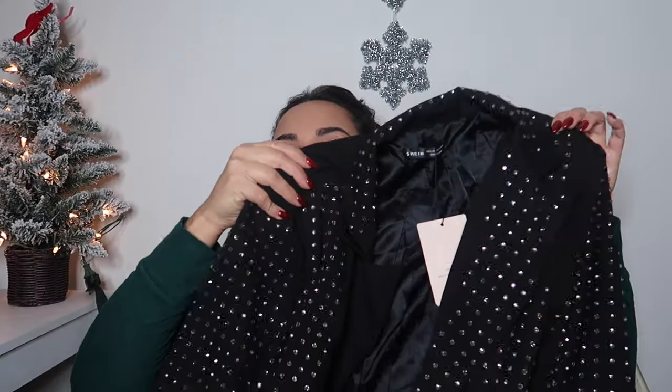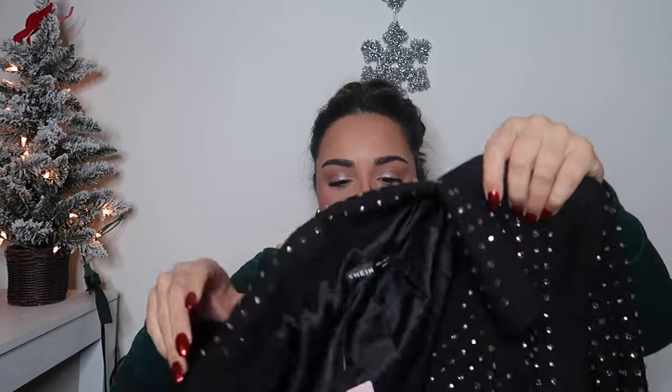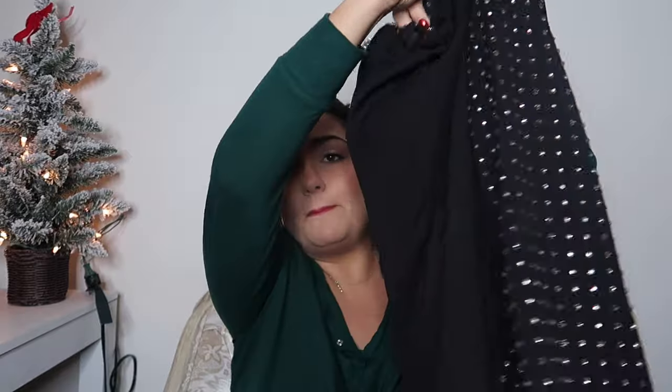My last item is a blazer, and this is definitely giving New Year's Eve vibes — I cannot wait to style this one. It has little rhinestone grommets, some shoulder pads, and the blazer is very structured. What I like is that it's a slightly different design: the front, sleeves, and collar all have the rhinestone grommets, but the back is completely solid. I got this in a US large for a more oversized fit. There are no pockets, but I just love the rhinestone detail — it's really pretty. Those are all the items from Shein; I'll link them below and the coupon code will be on screen.